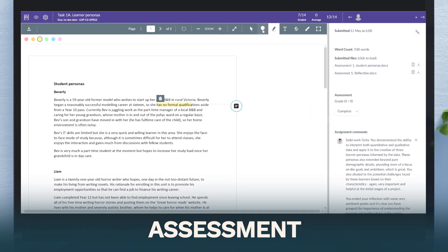Number two: assessment. You name an assessment type and Canvas can do it. SpeedGrader also does exactly what the name suggests — it lets you speed grade.